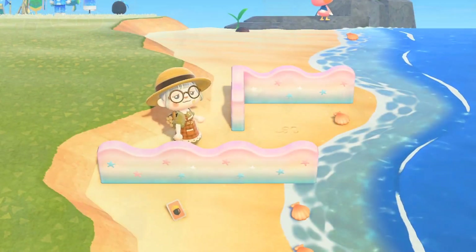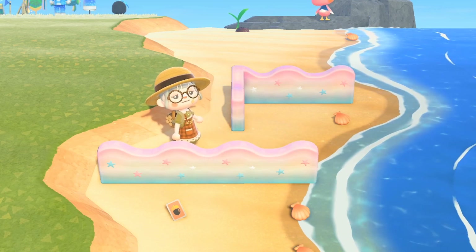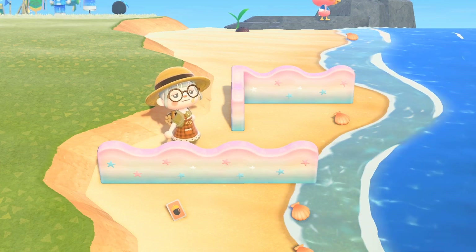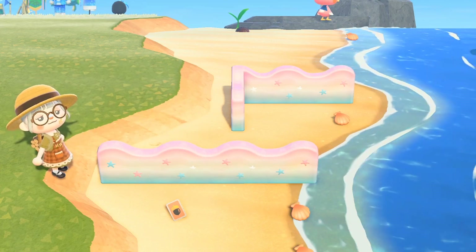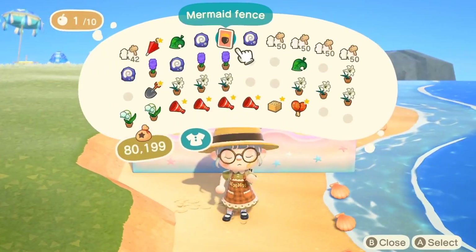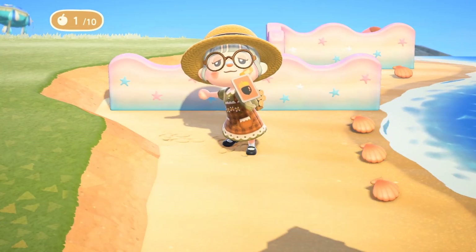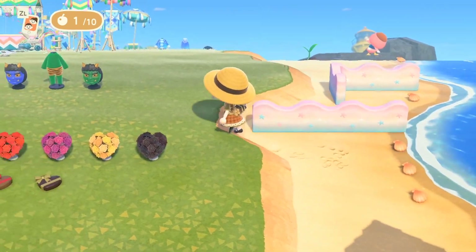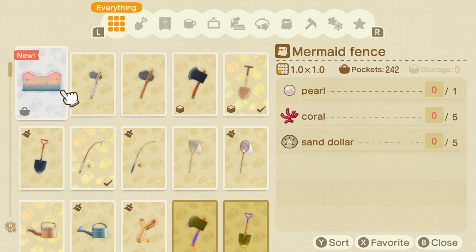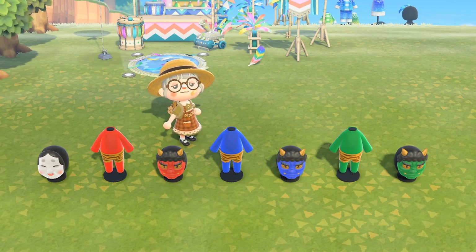The thing I was most surprised about with this update was the new mermaid fence. Previously some hacked islands were able to get this beautiful fence into the game, but now everybody can have it. It does seem to be part of the mermaid set we already have. Reading some articles, it was actually meant to be released but there was a bug that meant Pascal didn't give us the recipe — but now it's completely obtainable. To craft it yourself, all you need is a pearl, coral, and sand dollars.